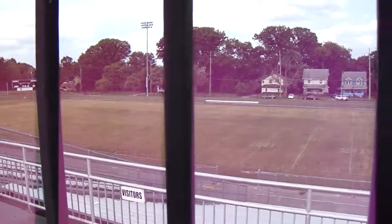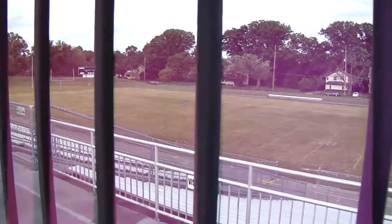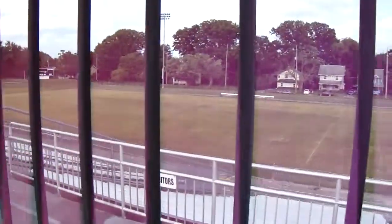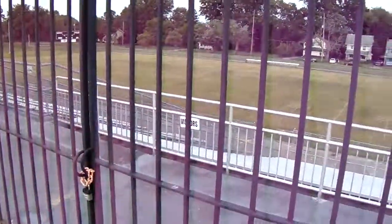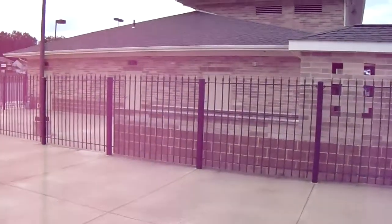The first one ever used was right here on this field by Youngstown College against Oklahoma City University, October 17, 1941. You can take the boy out of Youngstown, but you can't take Youngstown out of the boy. The history of the penalty flag goes all the way back to Youngstown, Ohio. Thank you and I will talk to you again.